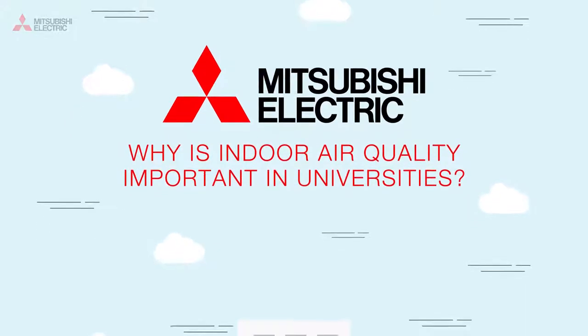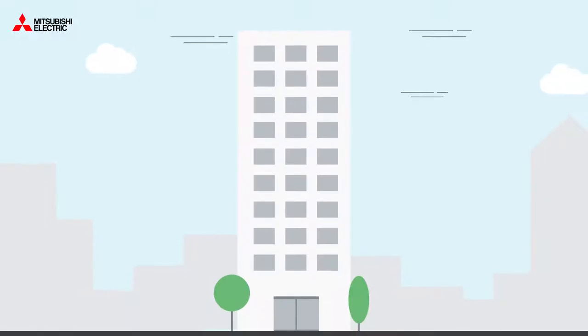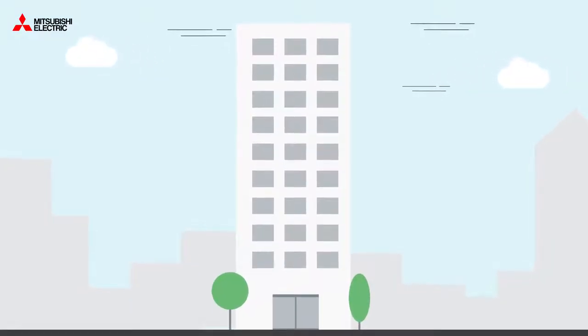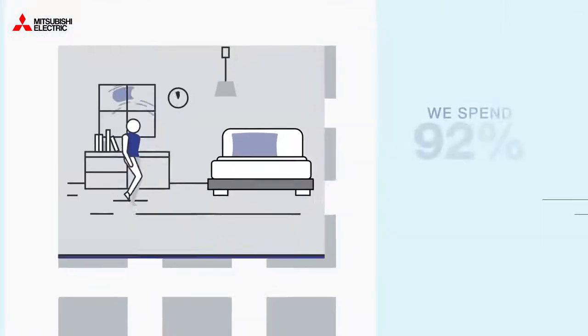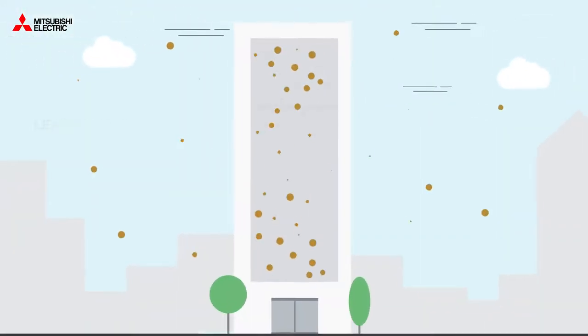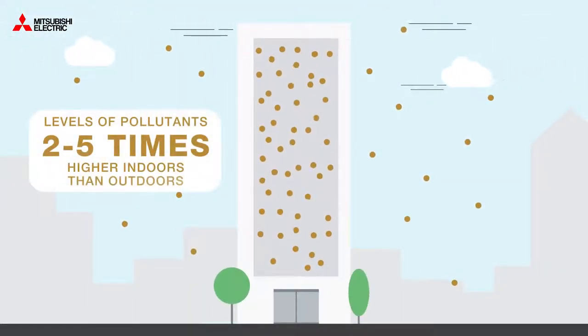Why is indoor air quality important in universities? Air pollution is causing big health issues as the air we breathe affects every part of the body. We spend 92% of our lives indoors, where the pollution levels can be 2 to 5 times higher than outdoors.